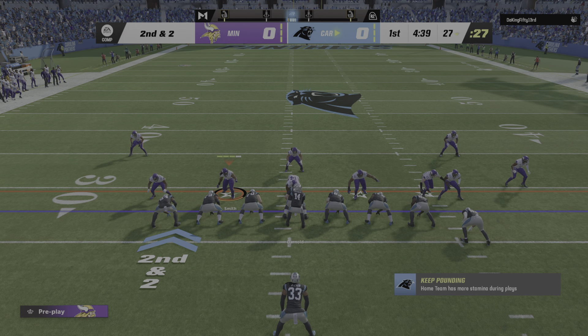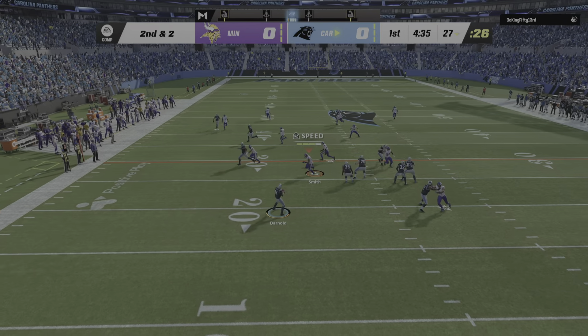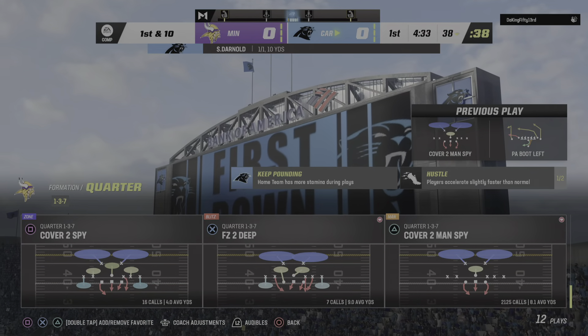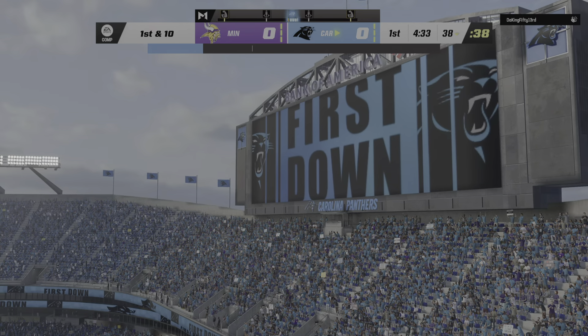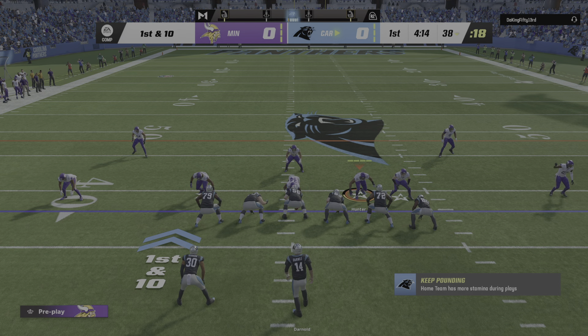Here's second and 2. Faking the give — Darnold steps away toward the sideline, and look at that catch! Dragging the toes. And that's going to be a first down. Back-to-back good plays have him on the move on first down.